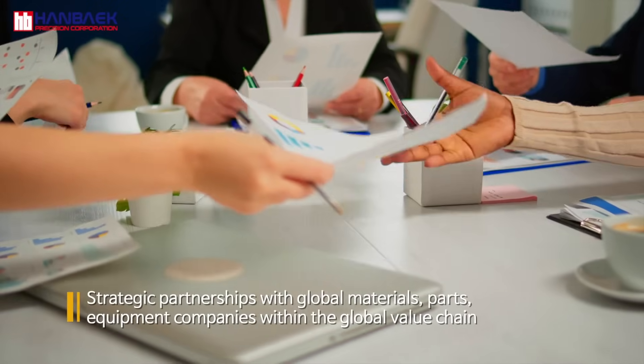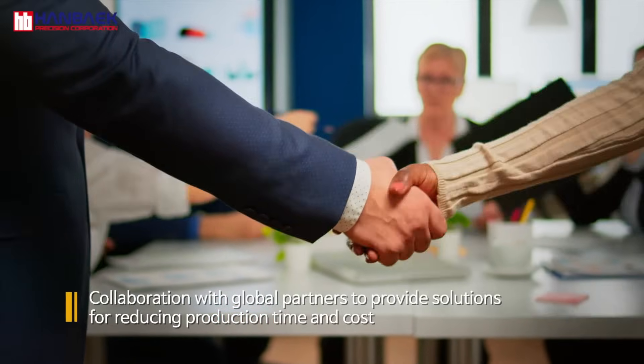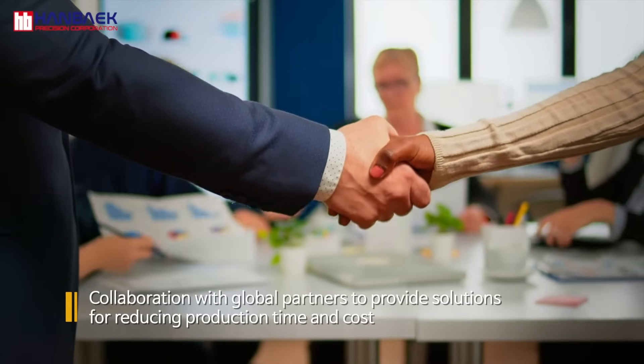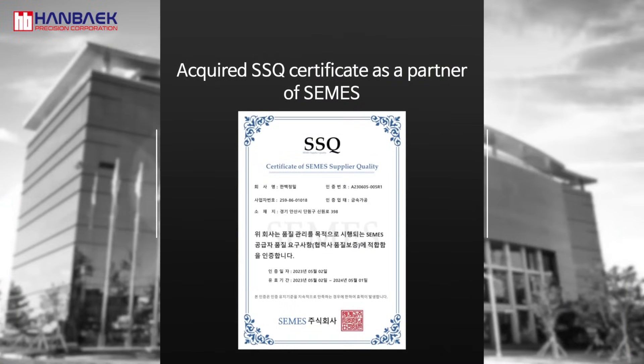With strategic partnerships with global materials, parts, and equipment companies, we are building more efficient production processes to increase our global competitiveness. We establish reasonable production process plans with global partners from the early stages of projects and provide competitive solutions for reducing production time and cost to our clients. We have acquired the SSQ certificate as a partner of the global equipment company SAMUS, and we are supplying our products to various global companies.